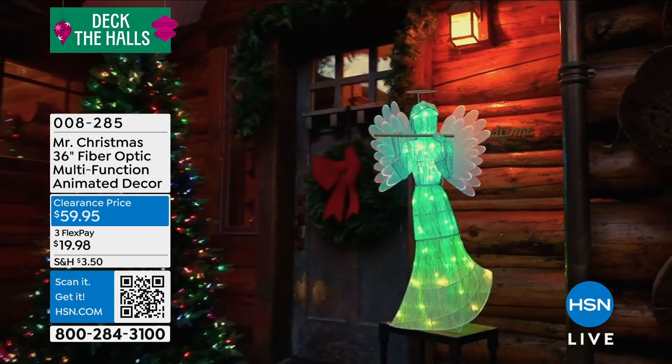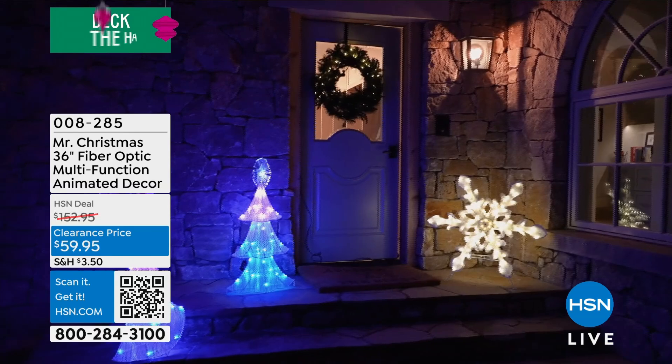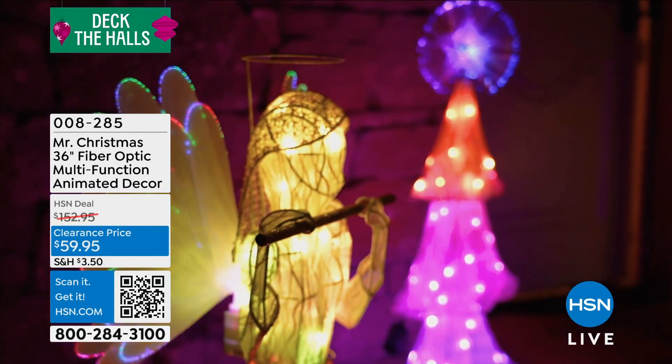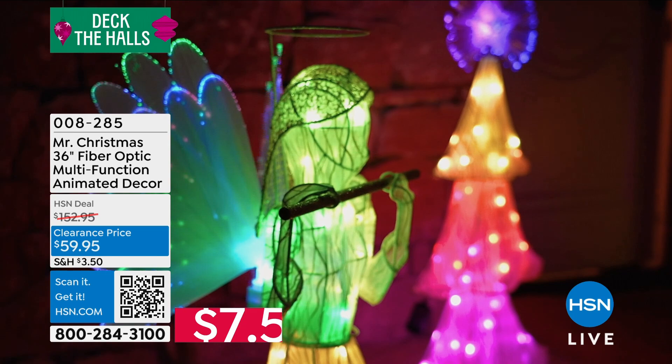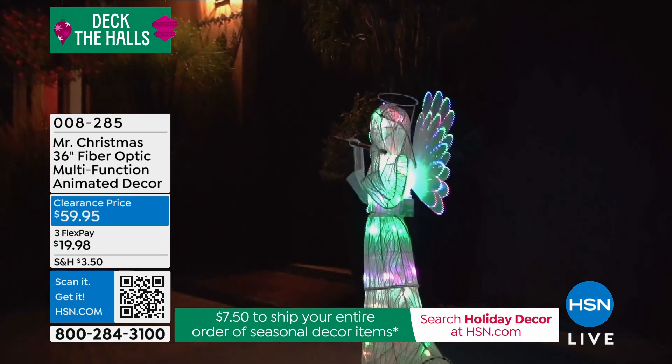This is the angel and you can see how the wings are animated. These are fiber optic lights, and you get multiple different light settings to choose from — eight different light settings, so it's very versatile. You're also getting a six-hour timer, so you don't have to remember to turn it on or turn it off.